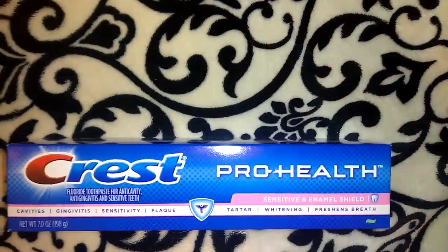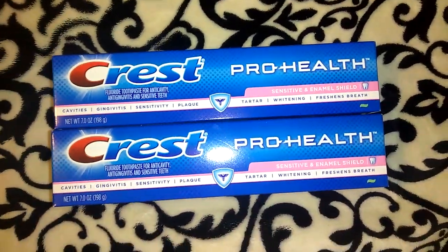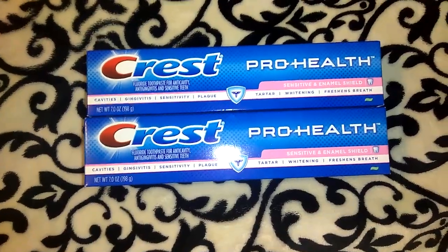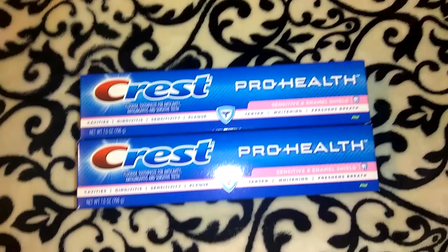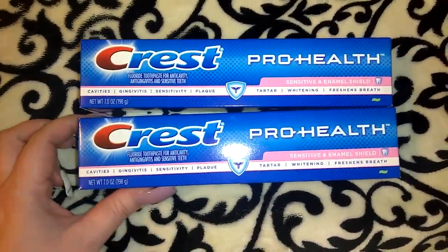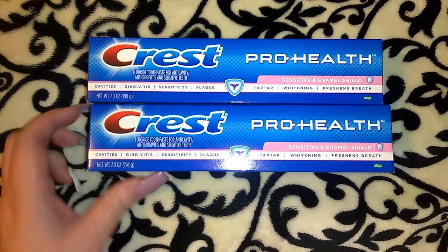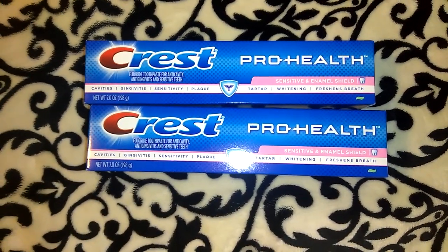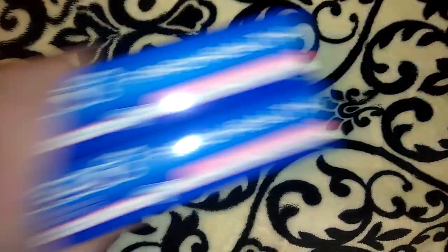I picked up two or three of these Crest Pro Health toothpaste and these are actually the large size — 7.0 ounces, which I thought was a great deal for a buck. You can get an even better deal with coupons but I'm not big into couponing, so for me this is a good deal. It says sensitive and enamel shield, tartar whitening, and freshens breath. This is actually perfect for me right now because I just had to get an emergency root canal on one of my teeth.